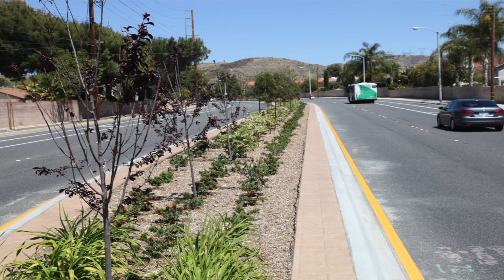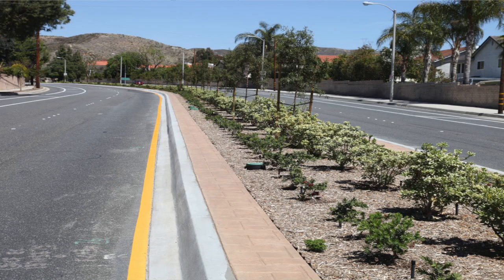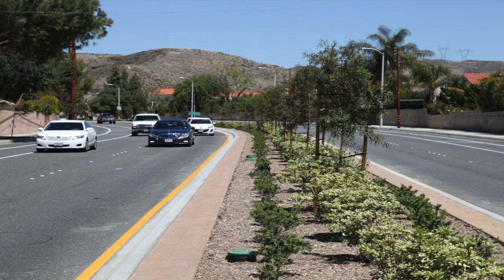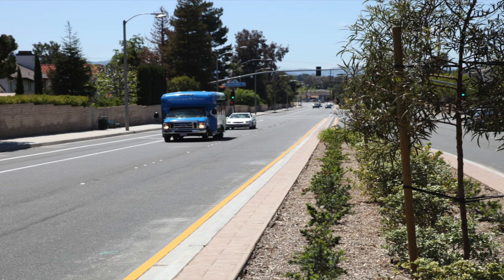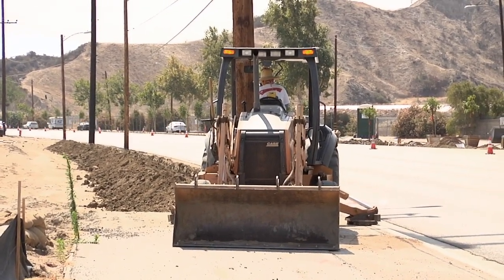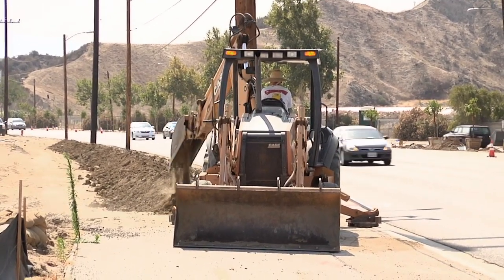We do have a common standard design for medians throughout the city. It's pretty typical of what you see now on the eastern side of Soledad Canyon Road — strips of stamped concrete on the outside edge, uniform planting in the middle, with trees down the center of the median. We consider this a common ribbon or thread that wraps throughout the city, giving Santa Clarita a unique look and feel that the council finds very important.